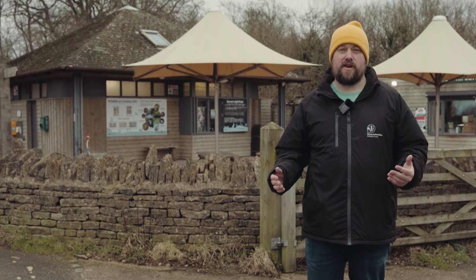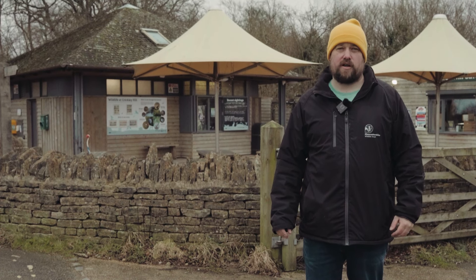I'm a member of GWT — do I have to pay? Unfortunately we're unable to offer free parking to Gloucestershire Wildlife Trust members.